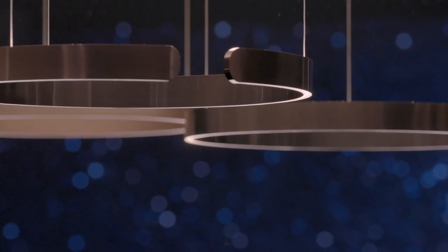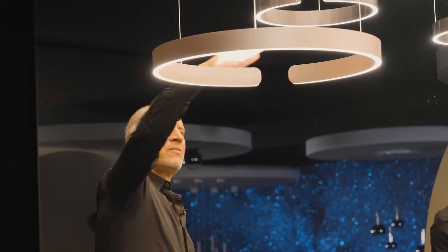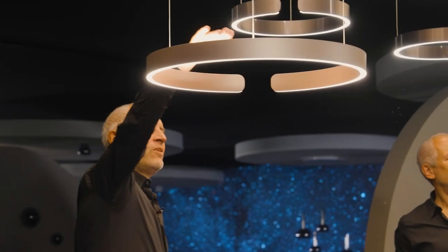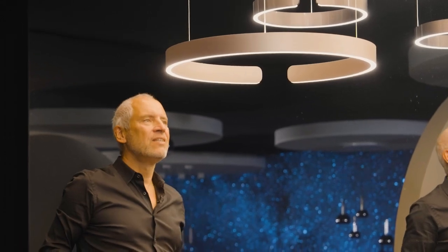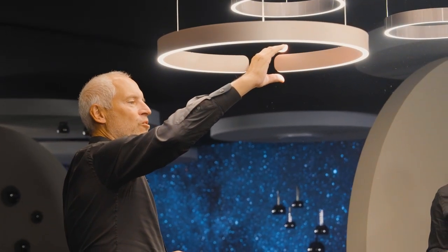Of course, you can change the light as you know it from Occhio with gestures — up light, down light, up-down fading. Change the color temperature of all the luminaires, because they are synchronized and connected by Bluetooth.